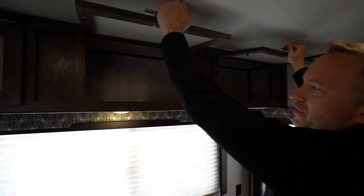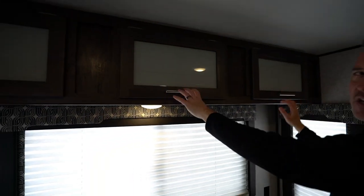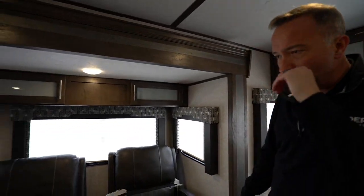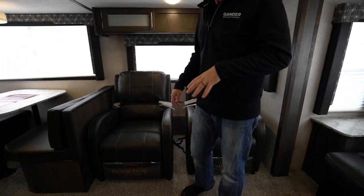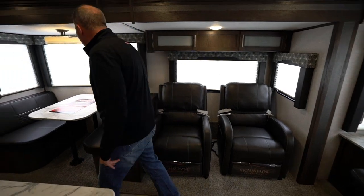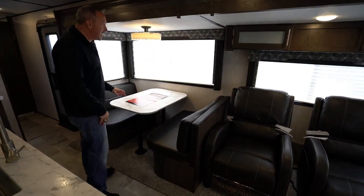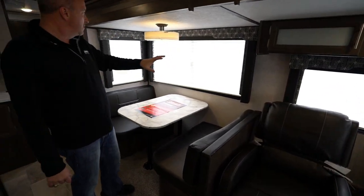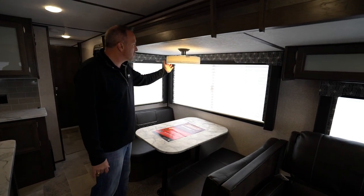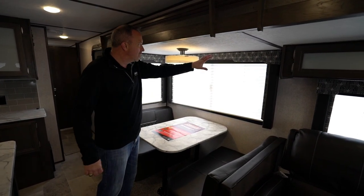Got plenty of storage space throughout this camper. Coleman knows camping — they know what they're doing. We got the Thomas Payne recliners right here. You could easily sleep two adults there, easily sleep two adults right here on the booth dinette. But look at those windows, giving you lots of options for light. You even have the residential style lighting here with the wood valances.